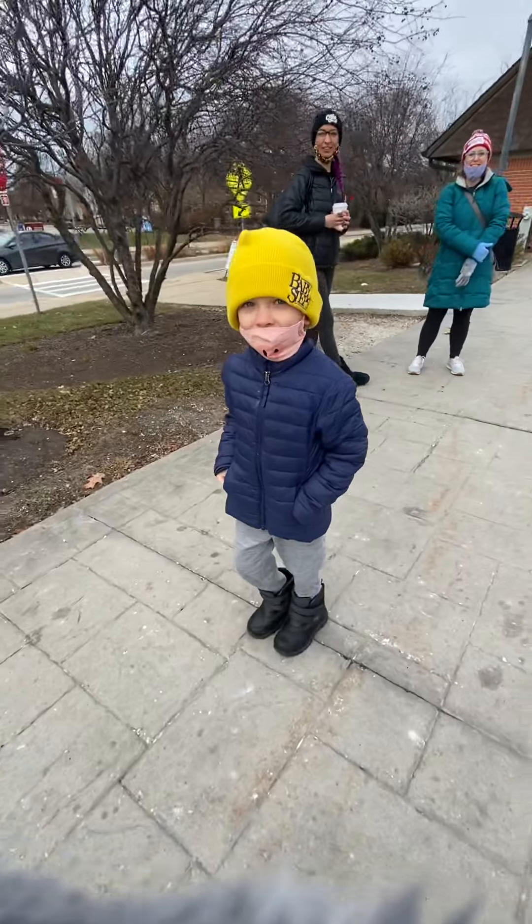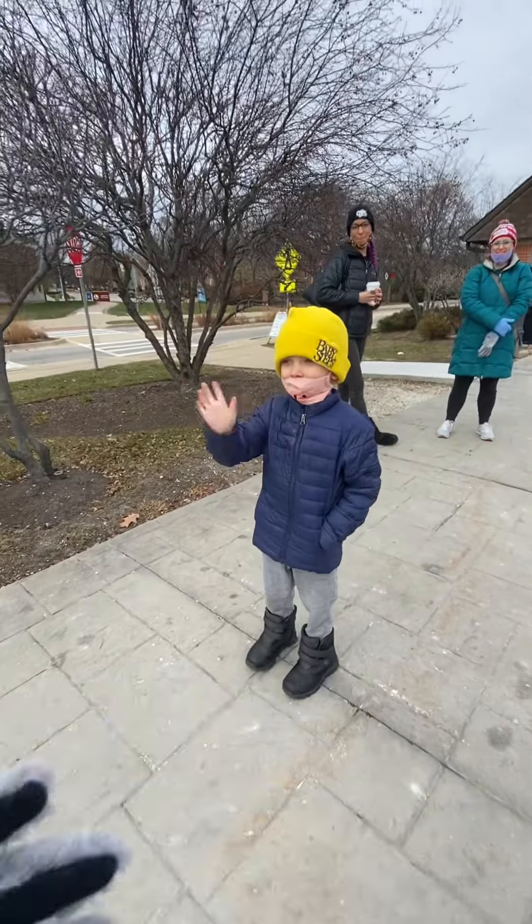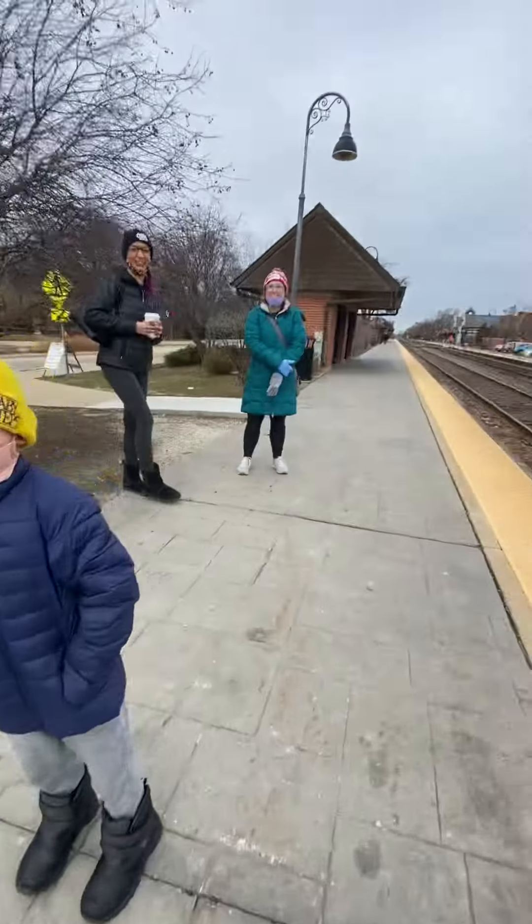Also, we want you guys to meet Zildjian. He is five years old. Say hi, Zildjian. Hi. And this is his mom, Nancy. Hi.